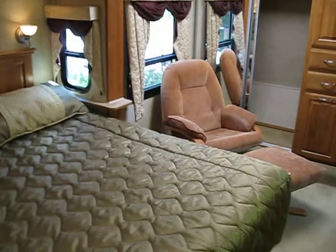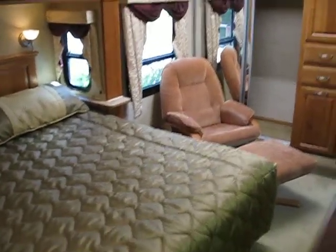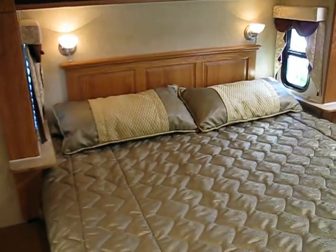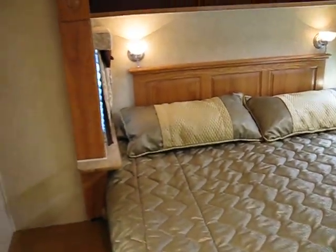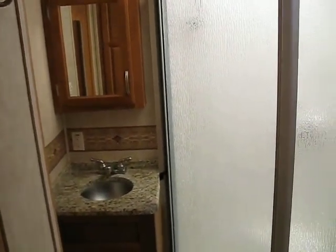This bedroom is so large, there's room for a rocker and ottoman. It's a king-size bed. And here is the second entrance to the bathroom. That's the shower. There's the sink, also with a Corian counter.